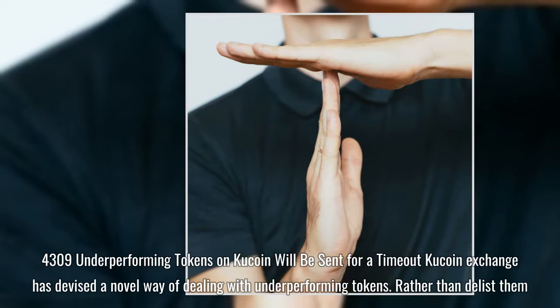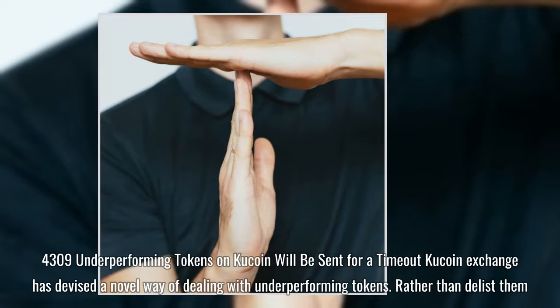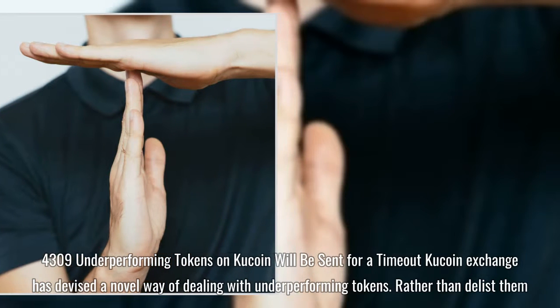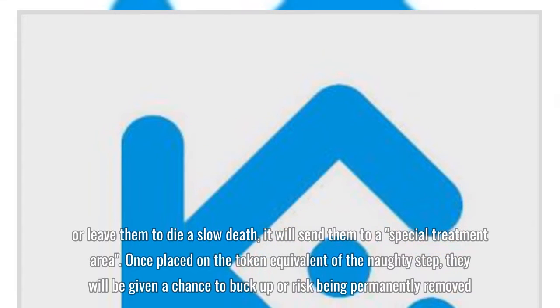4,309 underperforming tokens on KuCoin will be sent for a timeout. KuCoin exchange has devised a novel way of dealing with underperforming tokens. Rather than delist them, or leave them to die a slow death, it will send them to a special treatment area.